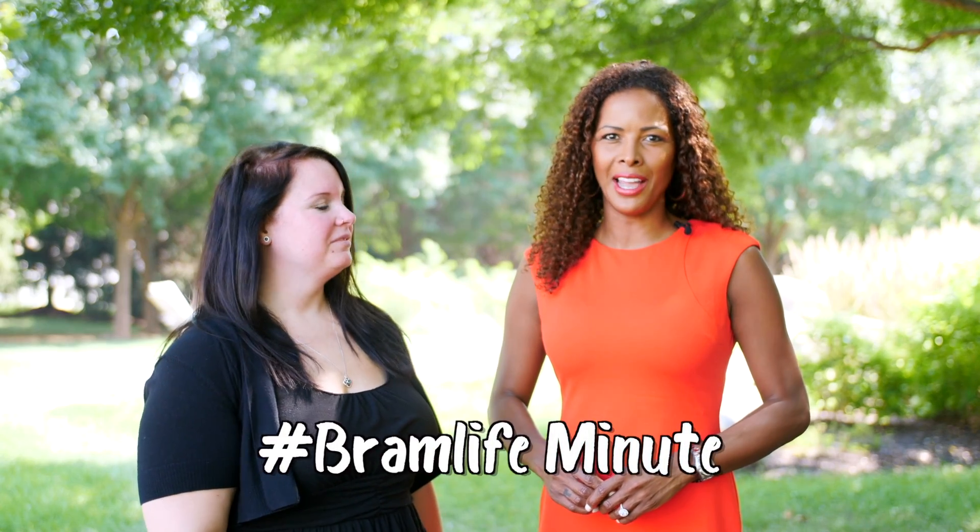Welcome to this Bram Life Minute. I'm here with Samantha. She is our Community Standards Advisor, and Samantha, we all know that our community is ever-changing — we have families moving in, families moving out. Do you have any information that can help in that transition?